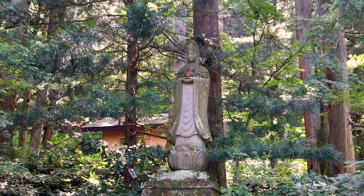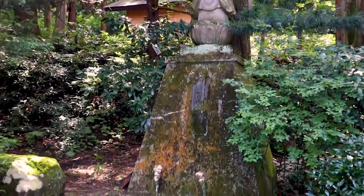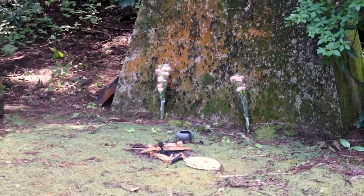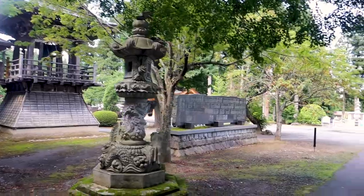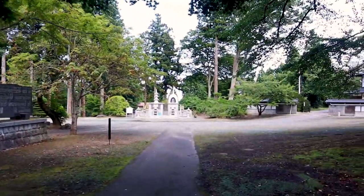Nice statue. Another one. People leave like offerings at the base of the statues. Well, that was fun — definitely a cool experience. It was so hot though. We'll definitely come back in the fall because all the leaves will change colors and it'll look really cool on this mountainside.